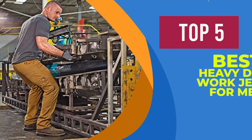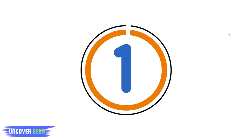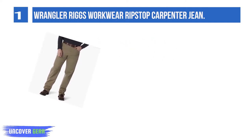We are going to review the top 5 best heavy-duty work jeans for men. Number 1: Wrangler Riggs Work Ripstop Carpenter Jeans. Wrangler has been in the jean market for years, and they certainly know what they are doing.